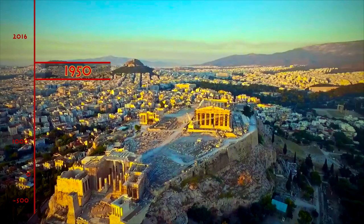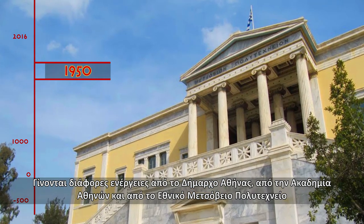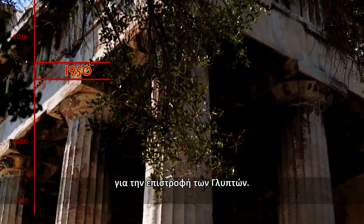1950. The Mayor of Athens, the Academy of Athens, and the National Technical University claim the return of the sculptures.